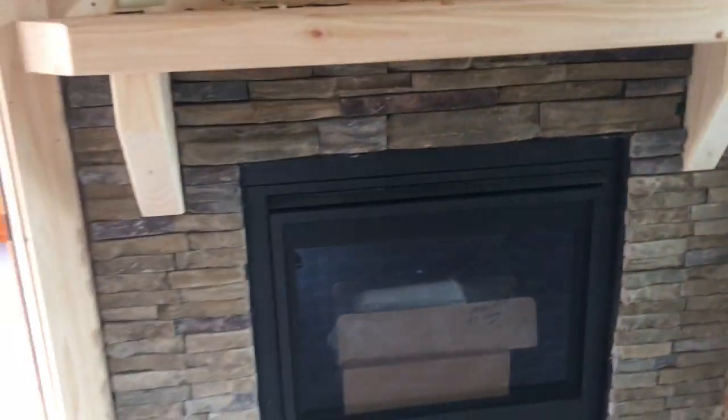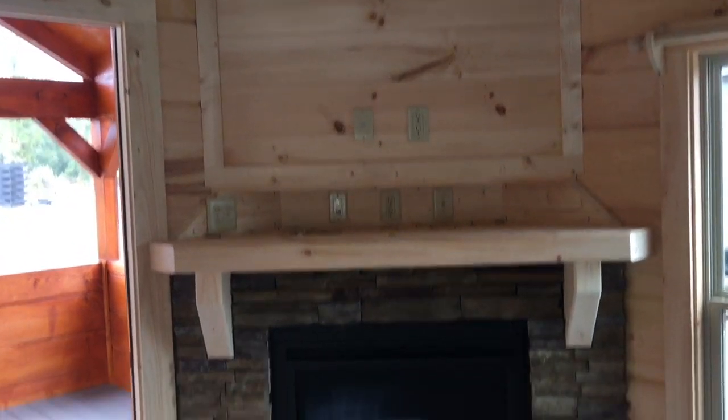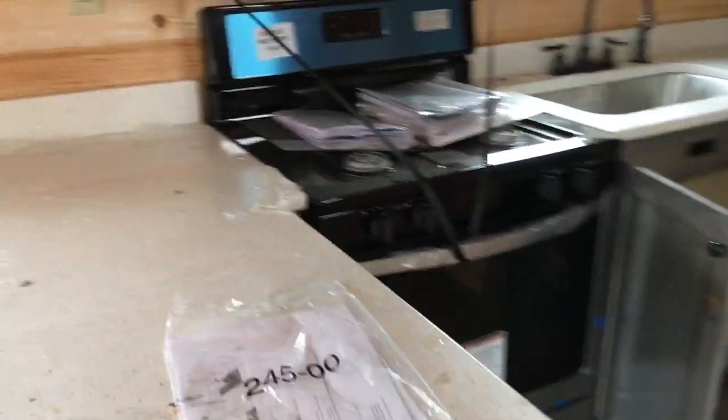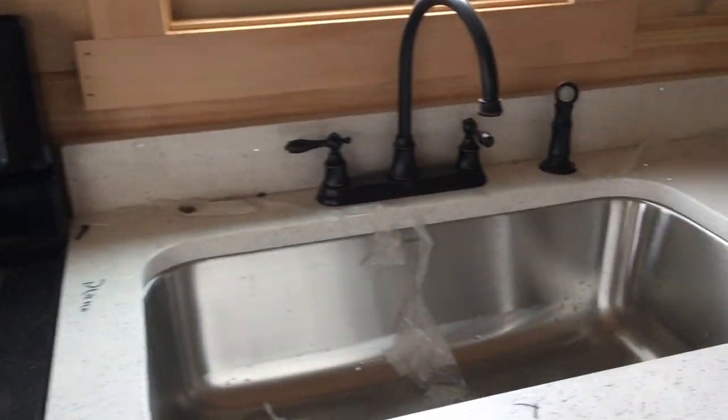A beam and ceiling fan. It's got the spot for your TV, a fireplace, your bar for your stools. Full size — it's got a dishwasher, stove oven full size, full size microwave, plenty of cabinets, full size farm sink, and plenty of cabinets underneath.